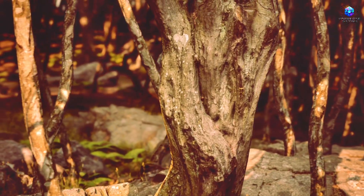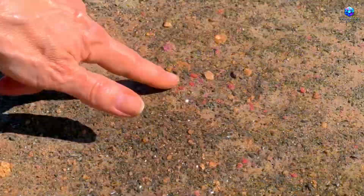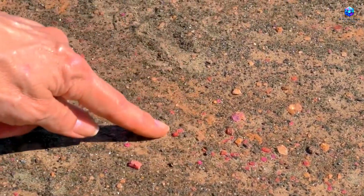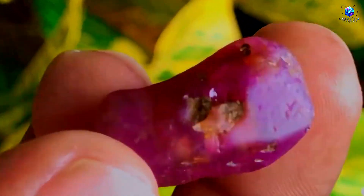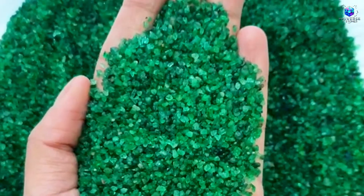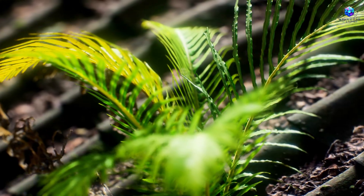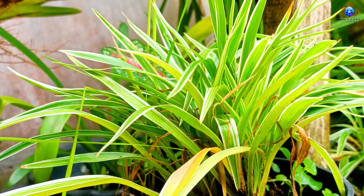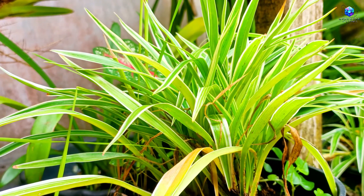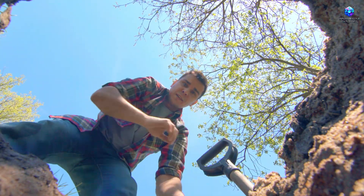While most explorers get lost chasing old maps and scattered legends, there's a small group of seekers who've learned to read nature's silent clues. One rare plant, still unknown to many, grows specifically in areas where the ground is packed with beryllium and aluminum, key minerals in the formation of emeralds. This plant might already be growing near your home, by the side of a country road, in an empty lot, or even in that forgotten corner of your land. Most people walk right past it, but those who know what to look for, they never come back empty-handed.